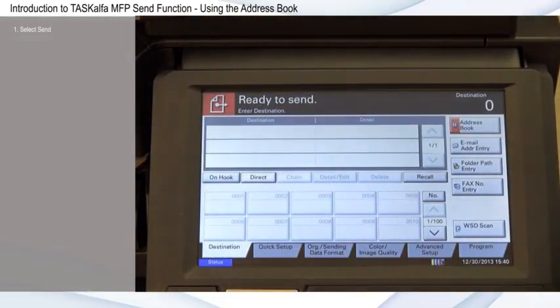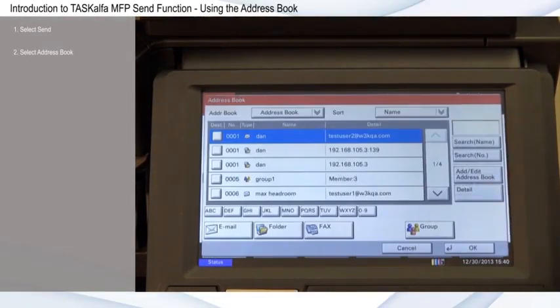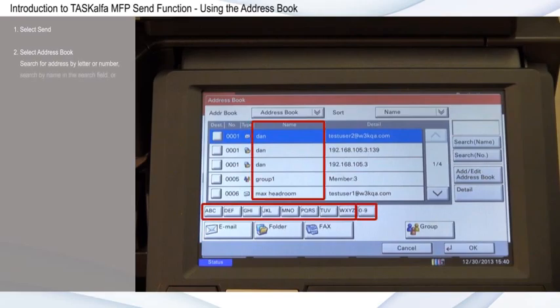Select Send. Select Address Book. Search for an address by letter or number, search by name in the search field, or browse the address book using the arrows.